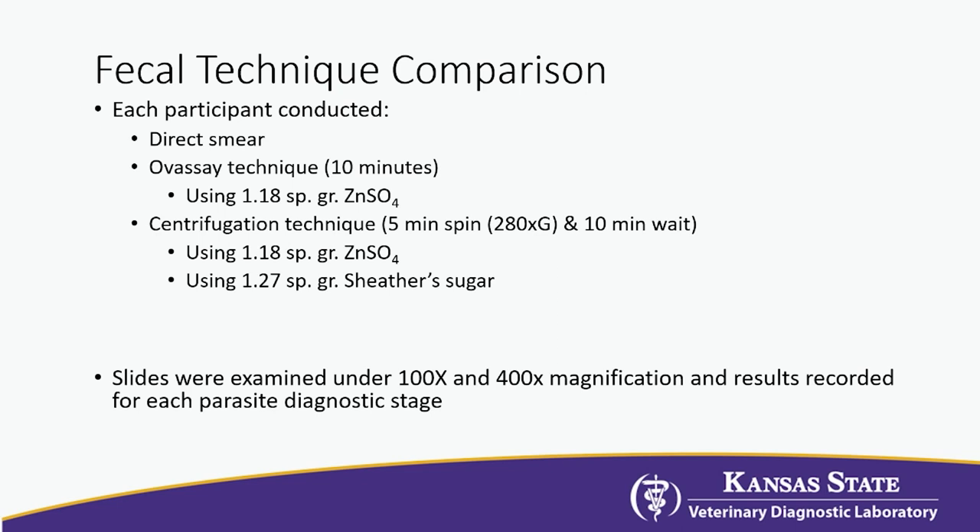We know from projects done with our students, veterinarians, and technicians that passive flotation is insensitive. In this data, each participant did fecal techniques on a composite sample with a non-standardized amount of hookworms, roundworms, and whipworms. They did a direct smear, a passive technique, a centrifugation with a low specific gravity solution, and a fecal with a high specific gravity solution. We're simply asking: did you find the parasite? Yes or no.